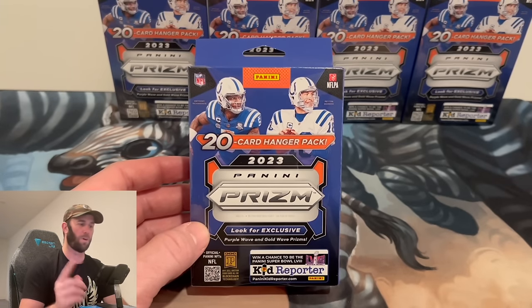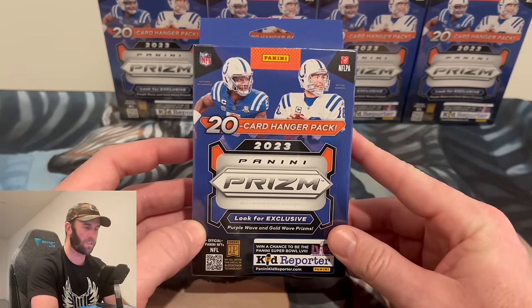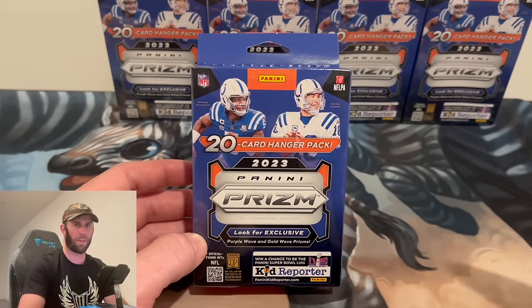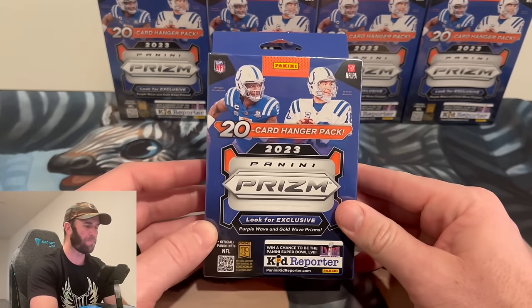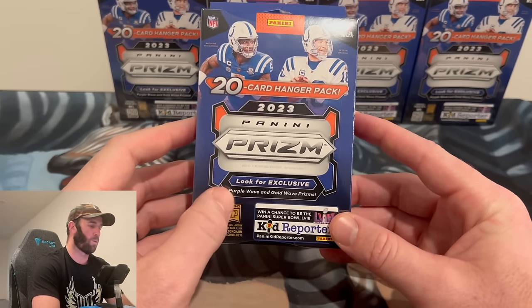We got some of these to open for you guys today. You know how we do it here — we rip packs, we don't sell packs. These are retailing right now for $21.97 at Walmart. I just checked and they're going for $35–$40 on eBay right now. A lot of 40 of them just went for $700 on eBay, so very hard to find.